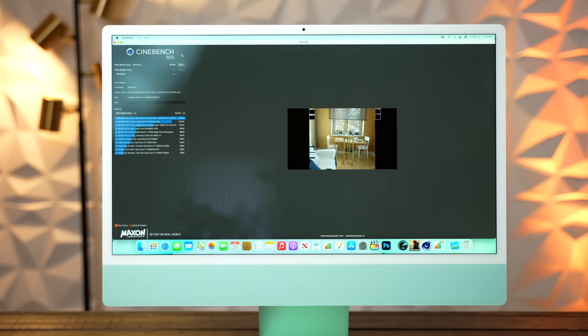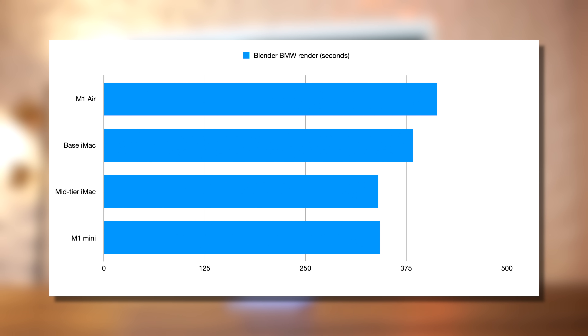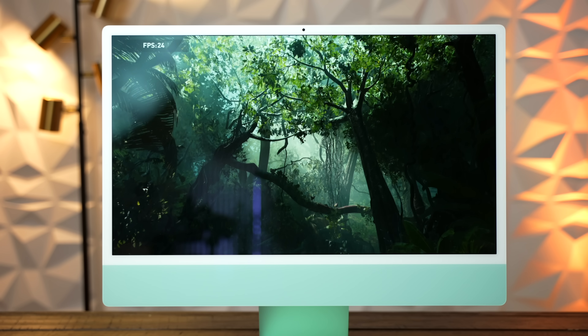Next up, a more demanding test: Cinebench R23. Here the iMacs should be very similar since they both have the same CPU layout, but in reality, the higher-tier iMac noticeably outperforms the base model, even outscoring the Mac Mini. This curious result continues in Blender: the higher-end iMac finishes the BMW render in 5 minutes 42 seconds compared to 6 minutes 23 seconds on the base model. In the longer classroom test, the base model takes nearly two full minutes longer than the upgraded one.